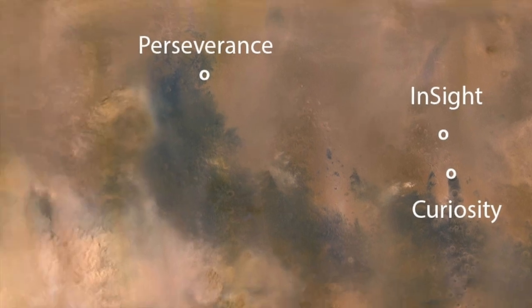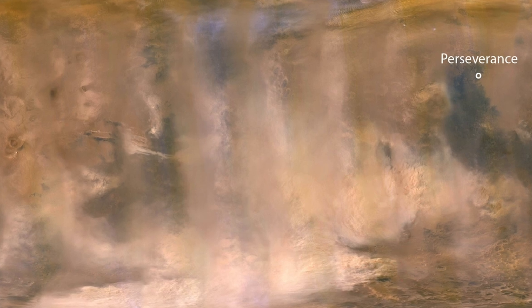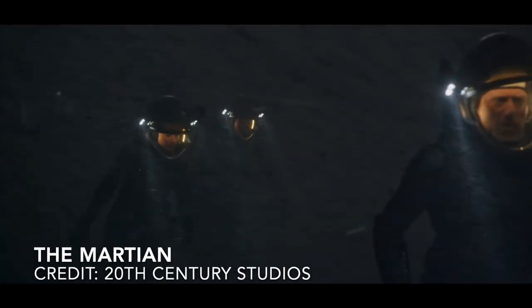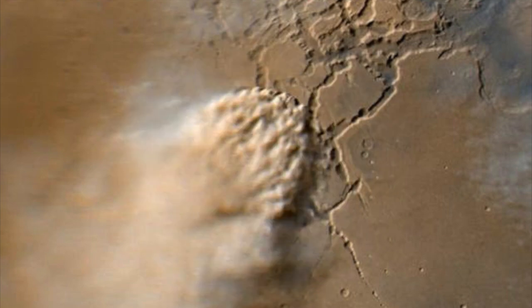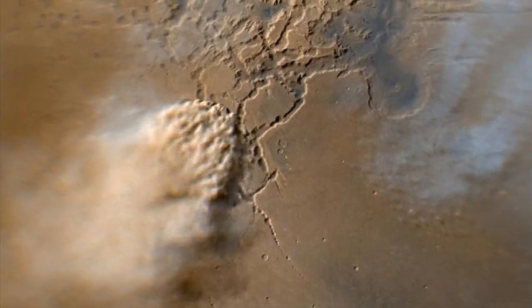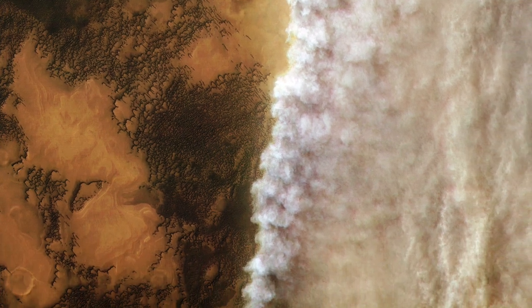Mars has incredibly large dust storms — here's the United States for scale. They're most common during the Southern Hemisphere summer, which is now, but they don't look like what you might imagine. The winds on Mars just aren't that strong, with an atmosphere that's only about 1% the density of Earth's. Still, dust can be lifted into billowing clouds near the surface and high up into the atmosphere as a thin haze far from the source.